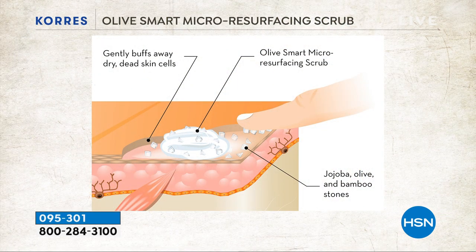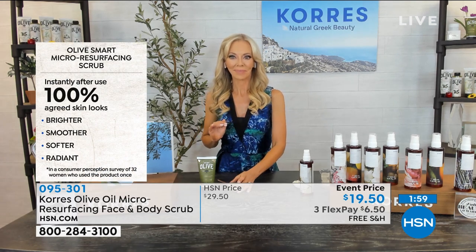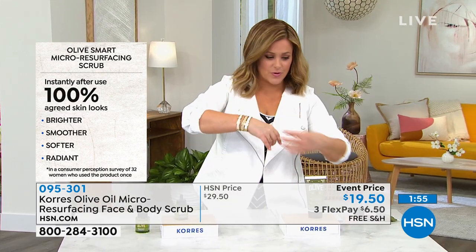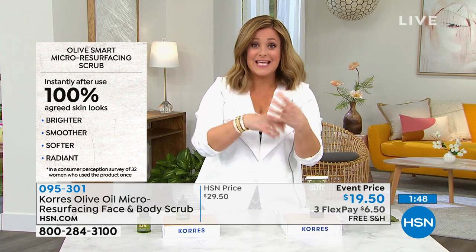Our face and body have different skin thicknesses — thinner skin on the face — and the smart technology knows exactly where to go. Use it on your face and your body; it gets rid of all the dead skin and gives you glass-like skin. It deeply cleanses and exfoliates at the same time, so when you use serums or products on your face or body, those active ingredients can get through. In our clinicals, immediately after using it, 100% agreed it improved the appearance of lines and wrinkles — from a scrub.